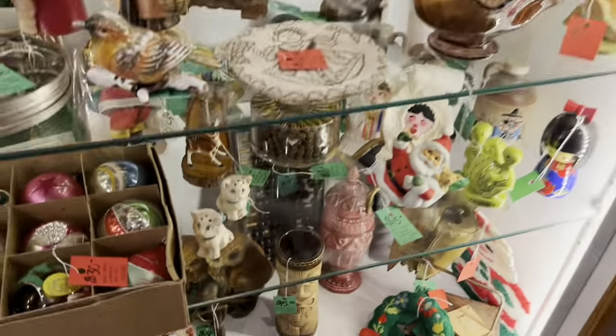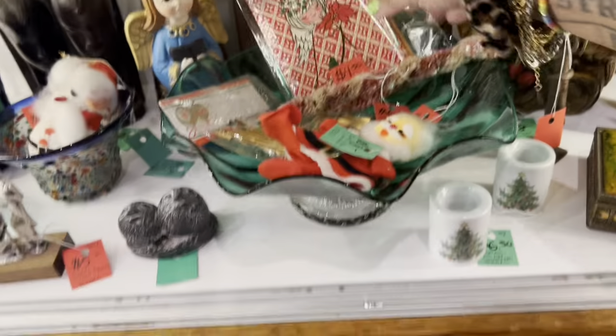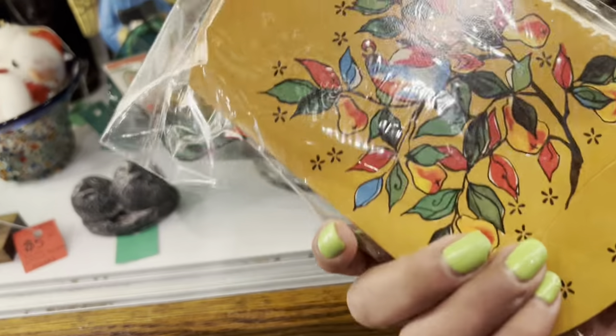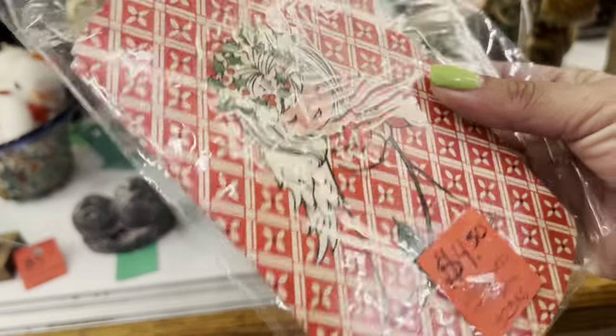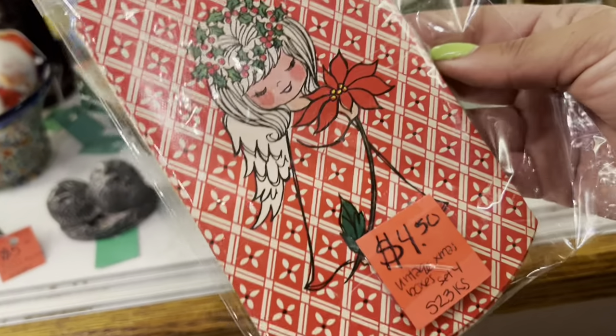But I'm a little greedy today because — oh my gosh — look at these little Christmas boxes. There are two of the Poinsettia Girl and then two of these others. I'm going to go ahead and grab these; they're just so unique. I saw one of these the other day but the packaging was ripped.